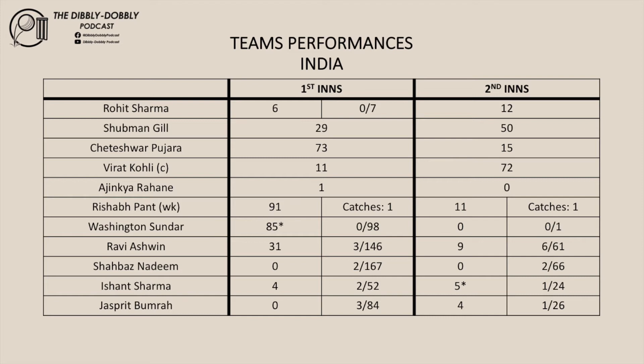That's how the Indian batsmen performed. Now for the Indian bowlers: Sundar took no wickets for the match. Ashwin took nine wickets. Nadeem took four wickets. Nishant Sharma took three wickets. And Bumrah took four wickets for the match.